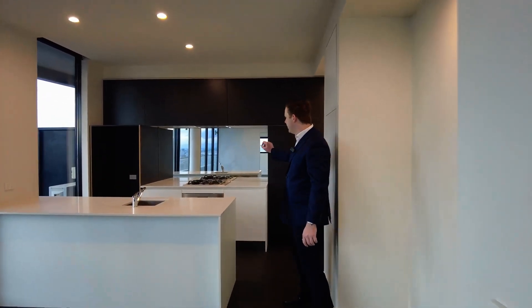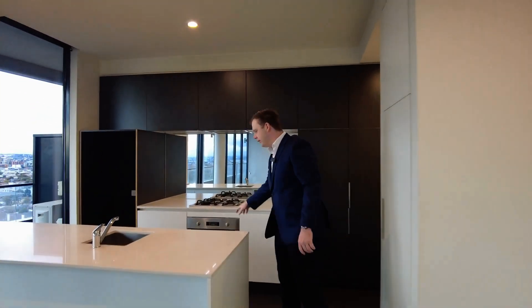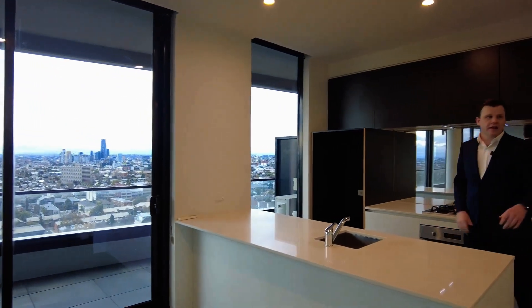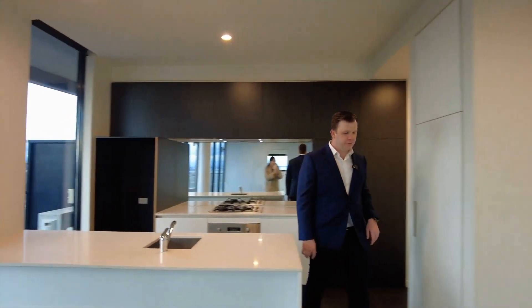So behind me we have the kitchen, the gas cooktop, oven, dishwasher under the island. Very large island which is nice. Lots of shelving space and pantry off to the left.